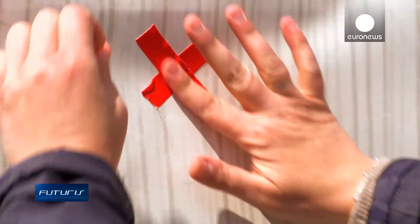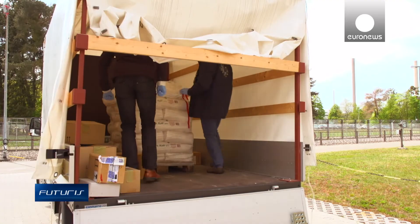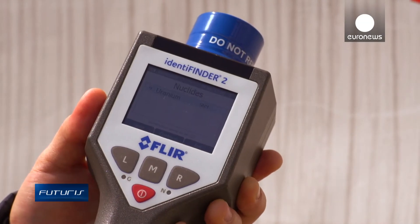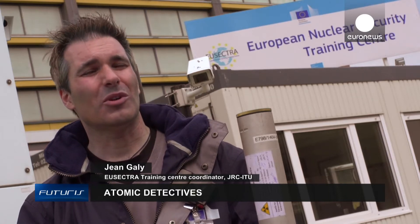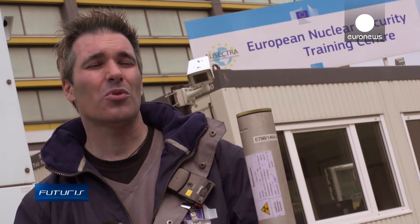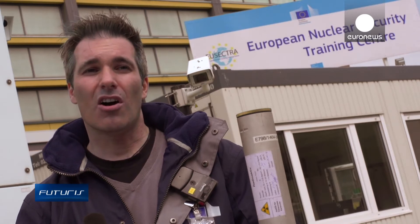Another day at a European border checkpoint — radiation detectors raise the alarm. A truck is searched. What could be the reason why someone would conceal military-grade uranium in bags of naturally radioactive fertilizer? If there's a buyer, then you have a market and you can make a lot of money. Then maybe there's the intention to carry out a terrorist attack. They can use the material to make a dirty bomb, an atomic bomb, or something else.